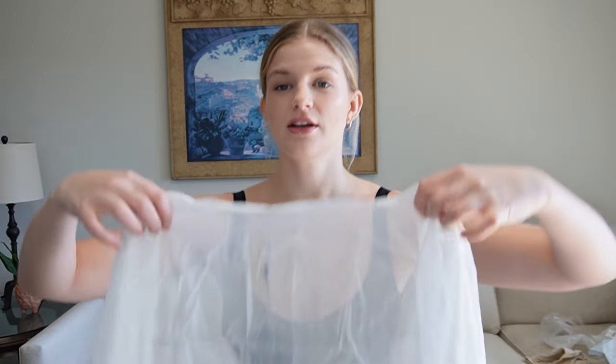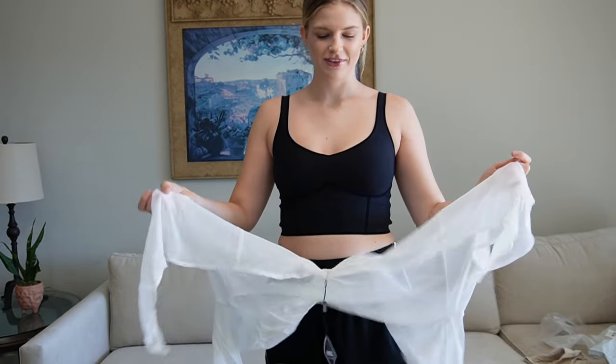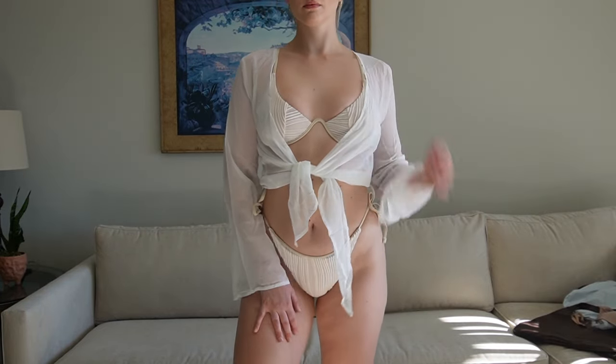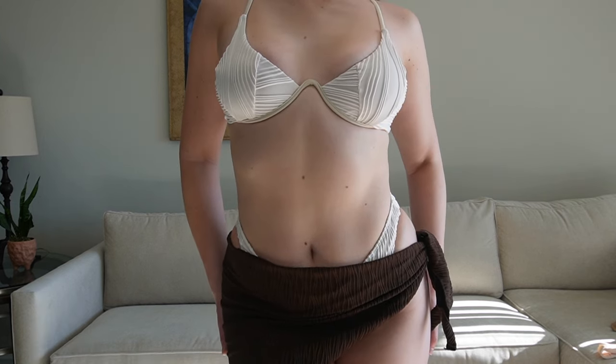Before trying on any more swimsuits, I also want to show some cover-ups. I got this long-sleeved mesh cover-up shirt that ties in the front. You really have to see it on, so let me try it on. It's really basic but super cute and I'd definitely wear it to the beach or pool. I also forgot to introduce this wraparound skirt — I think it's so cute and I'd love to wear it at the beach.